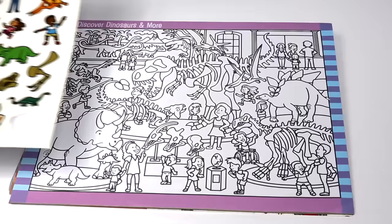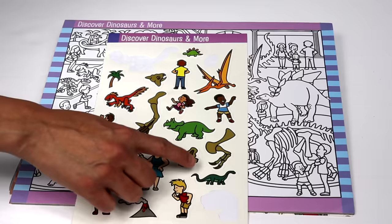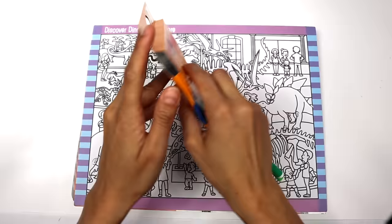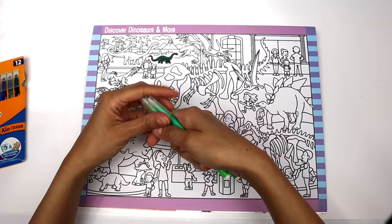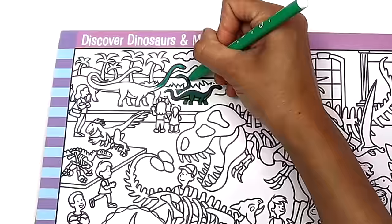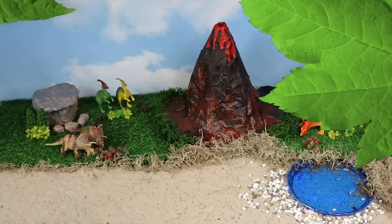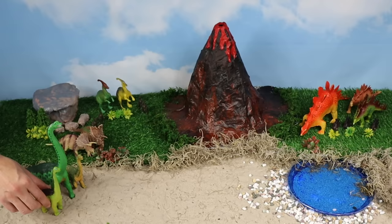I have a seek and find book. Let's discover dinosaurs. Let's stick this in the book and color the other dinosaurs that look like this one. Brachiosaurus! Brachiosaurus had long necks and ate between 400 and 900 pounds of food a day.